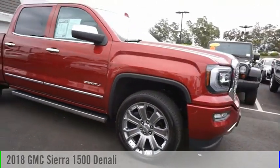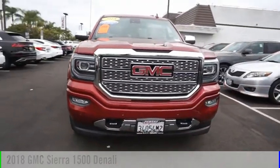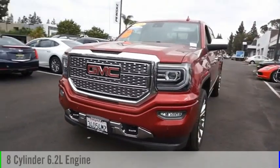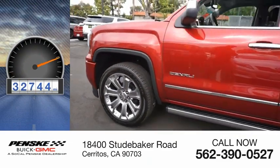You are going to love the 2018 Sierra 1500. This vehicle is powered by a four-wheel drive, eight-cylinder, 6.2-liter engine. This vehicle has less than 35,000 miles.